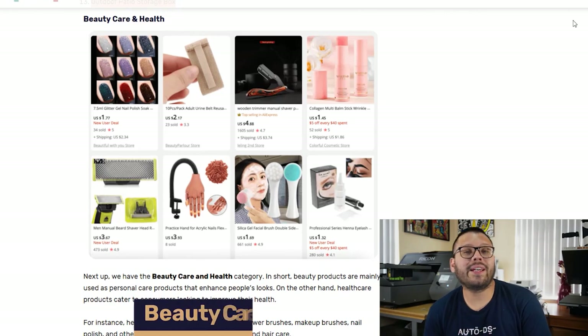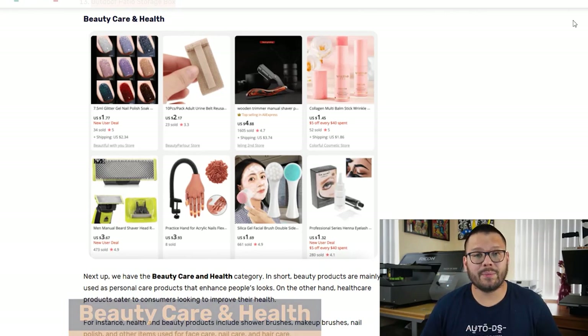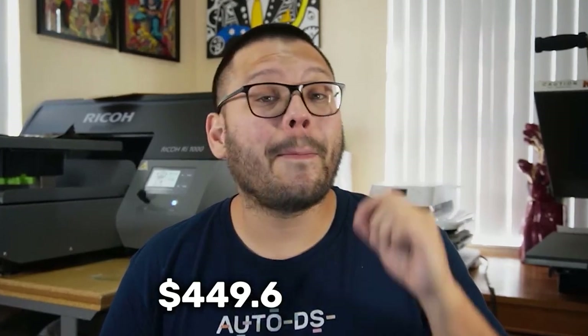The next thing we're going to cover is the beauty care and health niche. This industry has no signs of slowing down because people like to look good and feel good. Over the last few years this industry has been absolutely booming, and by the year 2027 it's expected to hit over $449.6 billion US dollars. So if you're looking to get into beauty care and health, now's the time. Here are a few products you can offer.